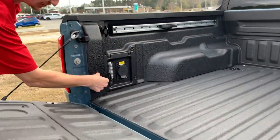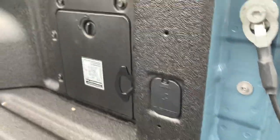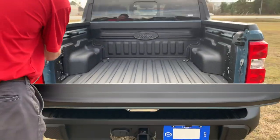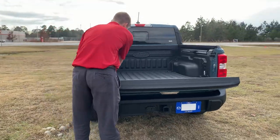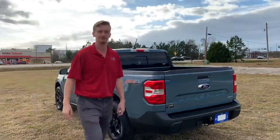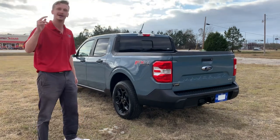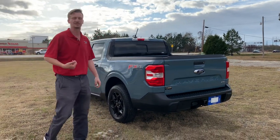We've got 12-volt chargers in the rear. This Maverick is sold, but we can get you an order today on any brand new Ford vehicle at no cost and no obligation. We're getting vehicles in, we guarantee MSRP, and when your vehicle comes in you are guaranteed a great deal.